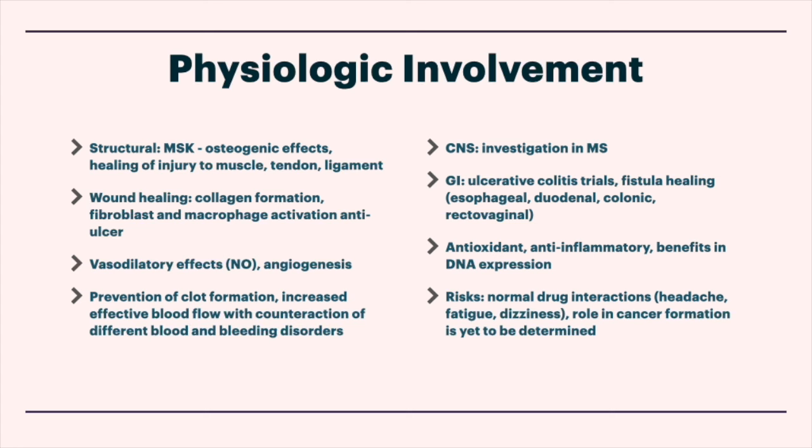There's a lot of GI research, especially in mice — things being looked at include ulcerative colitis and Crohn's disease, and there's been a lot of interesting fistula healing: esophageal, duodenal, colonic, rectovaginal, and bladder issues. On top of that, there are antioxidant and anti-inflammatory effects and benefits in altering DNA expression, with possible long-term beneficial implications.